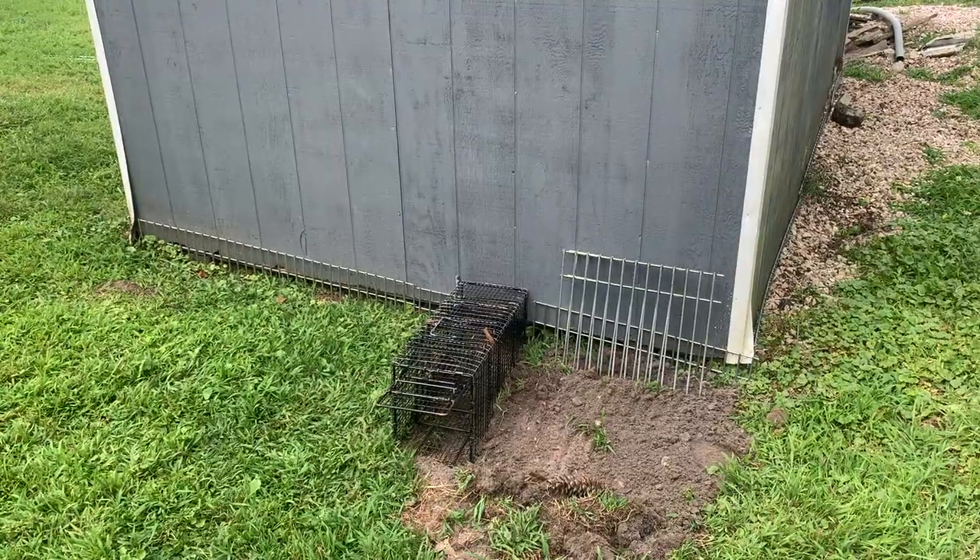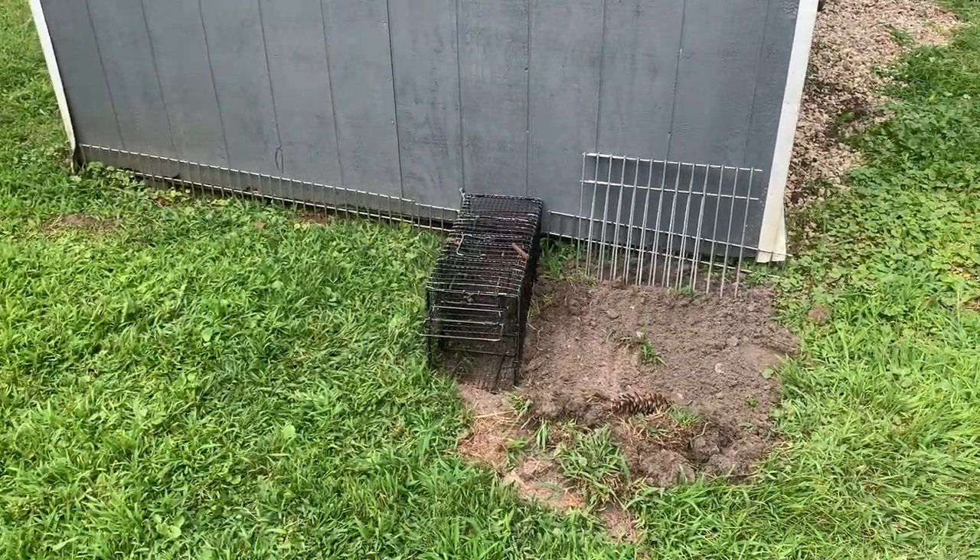Once we safely retrieve the groundhog, we're going to relocate it to a new humane location, fill in the burrow, and install another portion of DigDefense over the main burrow.